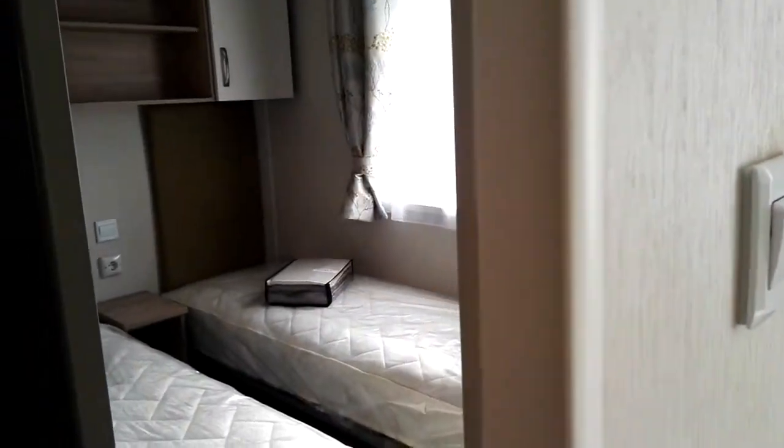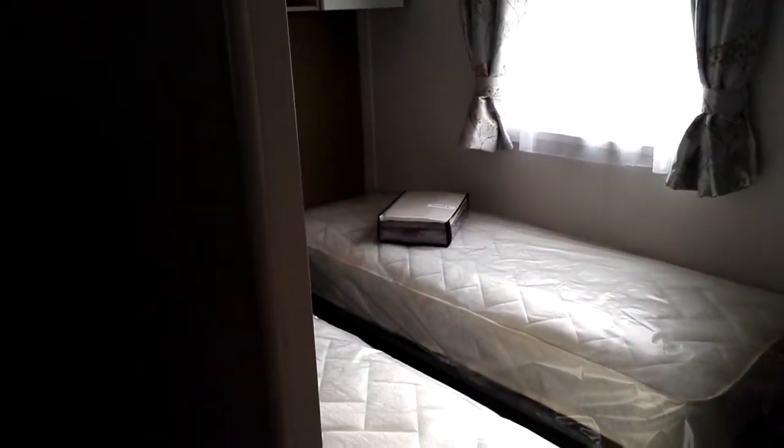And now let's go to the other bedroom with two single beds.